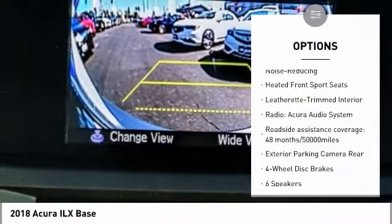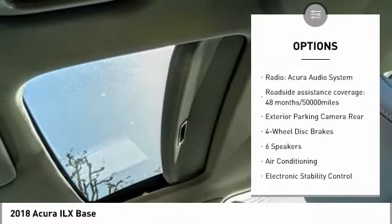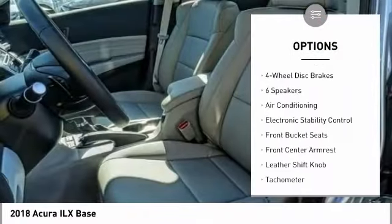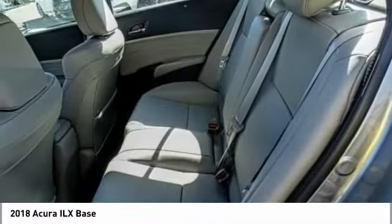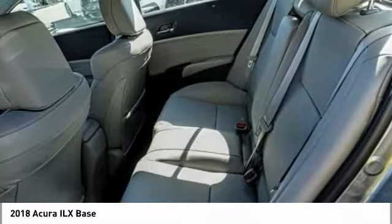Traction control, dual airbags, air conditioning, leather-wrapped steering wheel, power steering, four-wheel disc brakes, electronic stability control, heated front seats, trip computer, power windows.